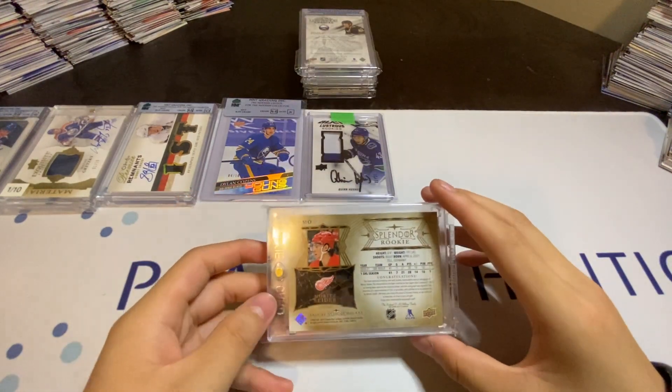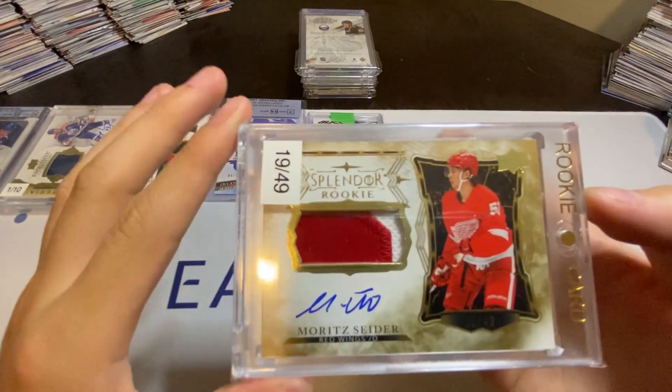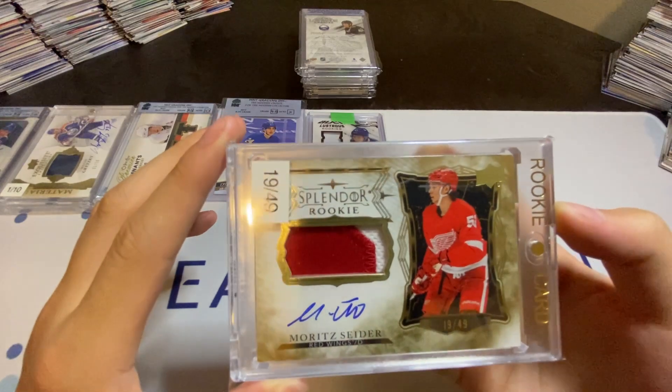For my number 6 pickup, I have this Marit Cisar Splendor Rookies Patch Auto to 49 from the Cup.